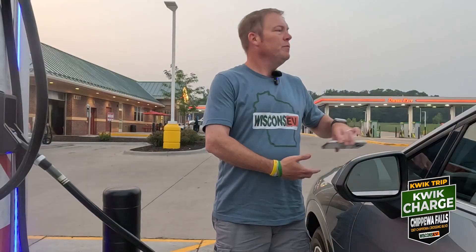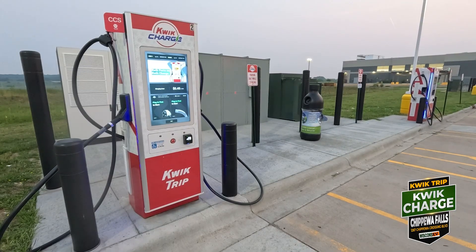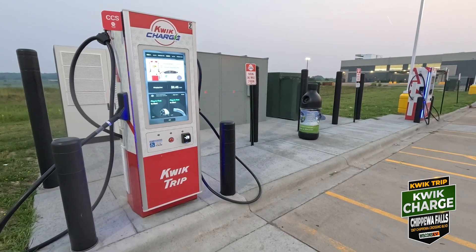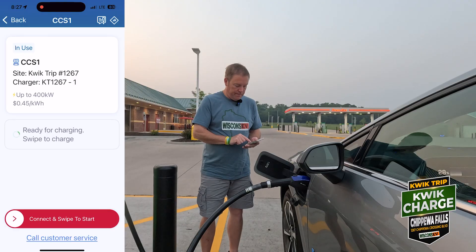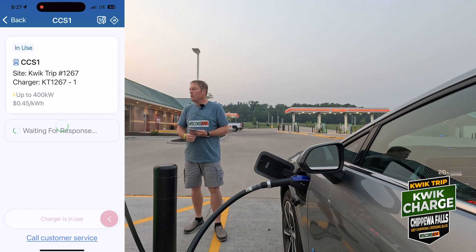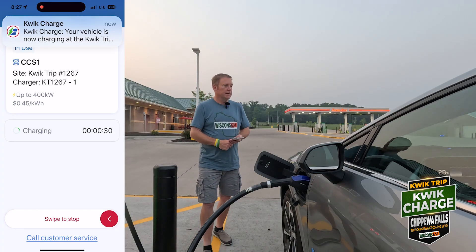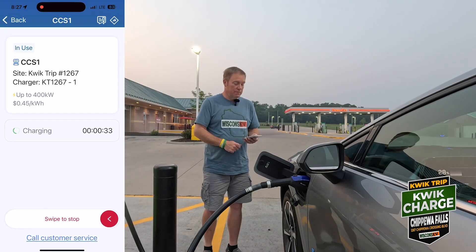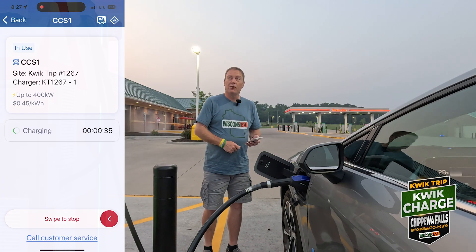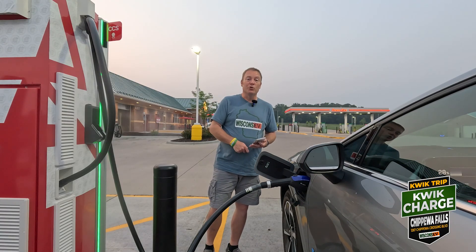So we are here in Chippewa Falls and we're going to plug in number one and I'm going to start it in the app. 45 cents per kilowatt hour — same that we paid in West Salem when we were last there. And this thing seems to be going pretty quickly. The light came on, so it's not quite dark, but Canadian fires have kind of darkened the skies a little early today.